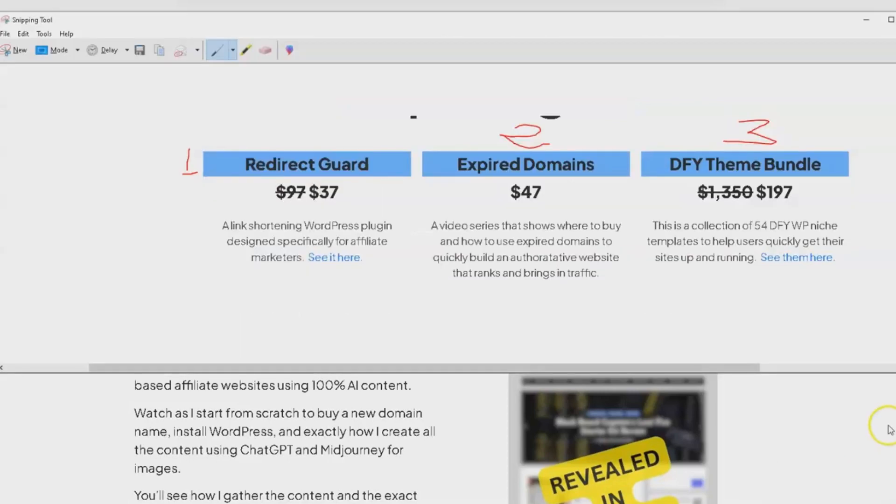Now let's talk about the upgrades. Upgrade 1 is RedirectGuard, a link-shortening WordPress plugin designed specifically for affiliate marketers. Upgrade 2 is Expired Domains, a video series that shows where to buy and how to use expired domains to quickly build an authoritative website that ranks and brings in traffic. Upgrade 3 is a DFY theme bundle — a collection of 54 done-for-you WordPress niche templates to help users quickly get their sites up and running.